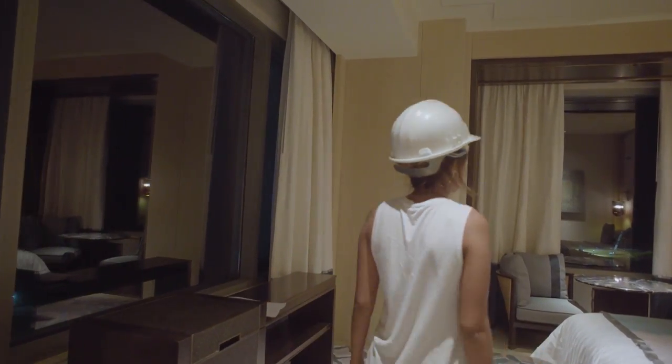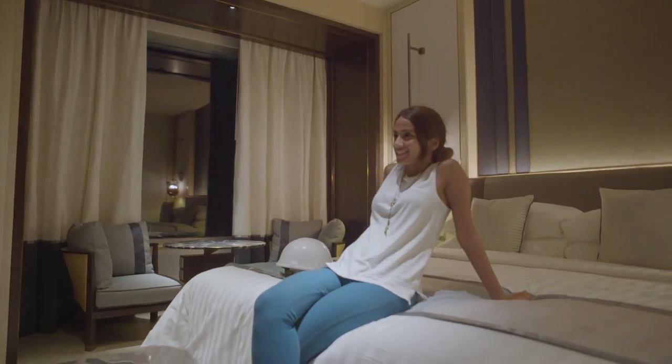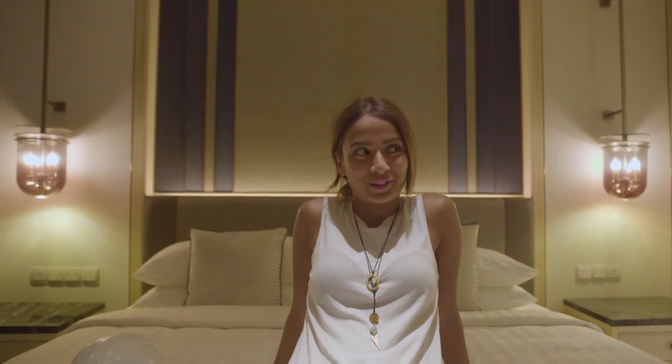Well, finally I'm here in the most luxurious guest room in the city, and I can't wait to be back later this year when the hotel opens and enjoy a good night's sleep.